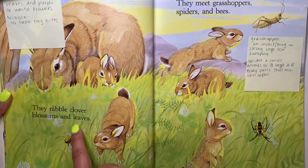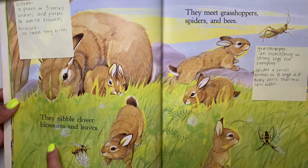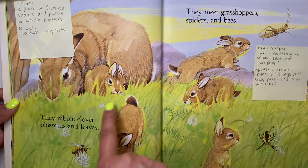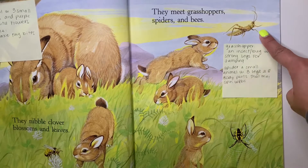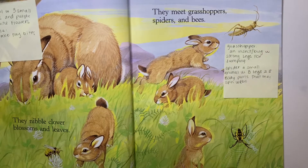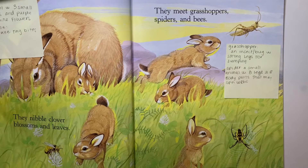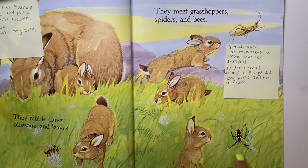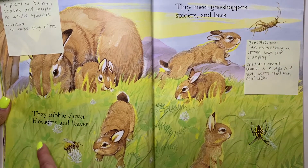They nibble clover blossoms and leaves. They meet grasshoppers, spiders and bees. A clover is a plant with leaves and purple or white flowers — they're nibbling on them, which means to take tiny little bites. A grasshopper is an insect or bug with strong legs for jumping. Can my friends jump? Ready? One, two, and three. A spider is a small little animal with eight legs and two body parts that spin webs. So we see the grasshopper, a spider, a bee, and some clovers.